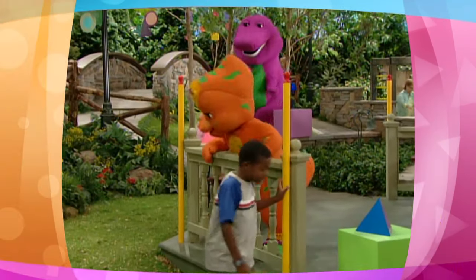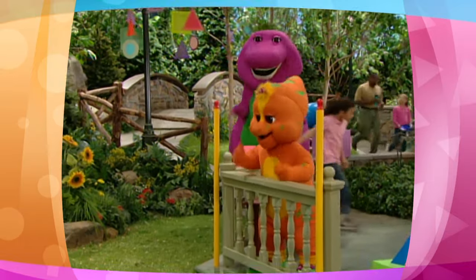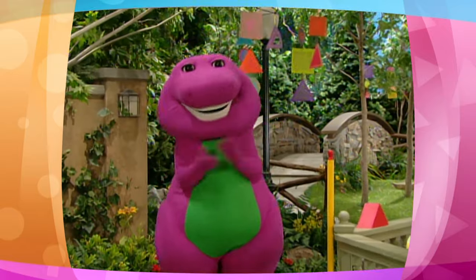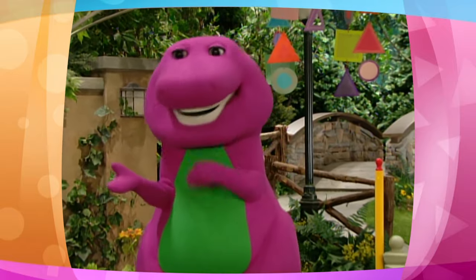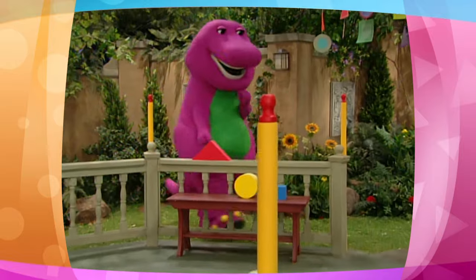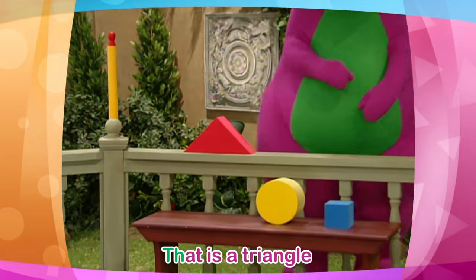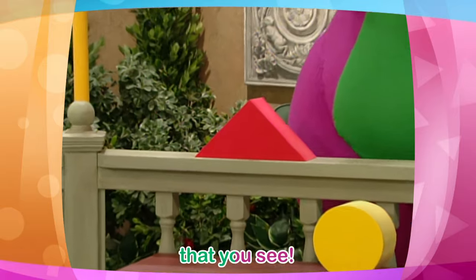I'm over here. We have to find it. While we look for Riff's round metal, you can look for different shapes in your house. Count up the sides. One, two, three. That is a triangle that you see.